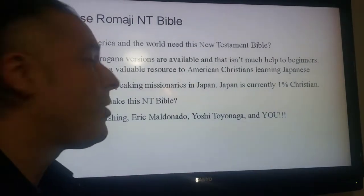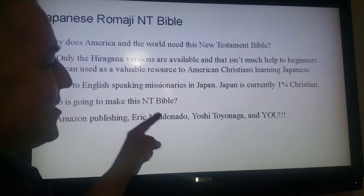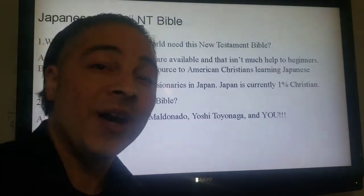Who is going to make this Bible? Amazon Publishing, Eric Maldonado, and Yoshi Toyonaga — and you. And now, a word from Yoshi Toyonaga.